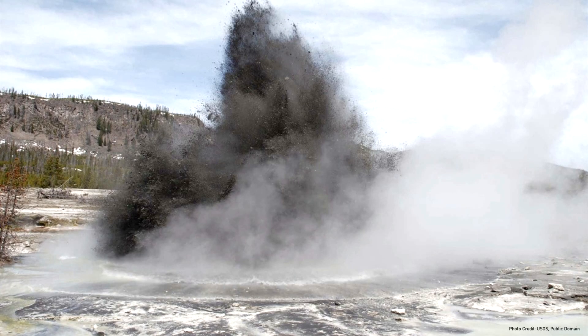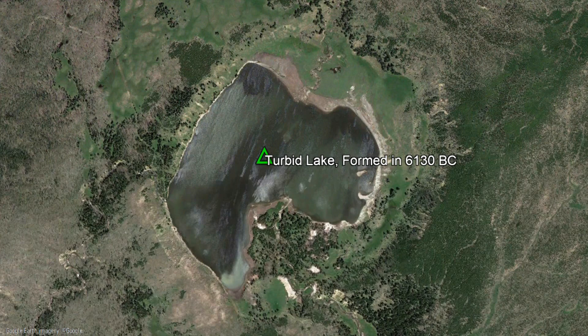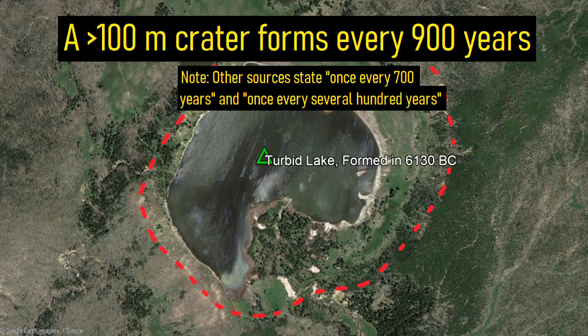While many more recent smaller hydrothermal explosions have occurred since — such as shown here at the Biscuit Basin — the possibility remains of similarly sized explosions occurring in the future. According to the US Geological Survey, the odds of a 100 meter or larger crater forming in a hydrothermal explosion within Yellowstone National Park is about 1 in 900 each year.